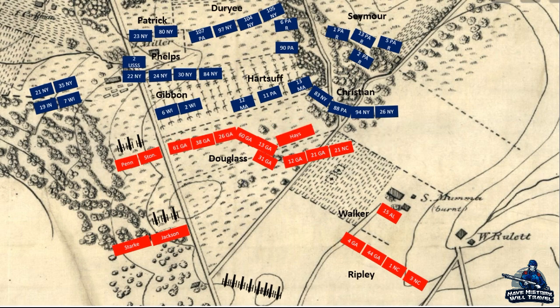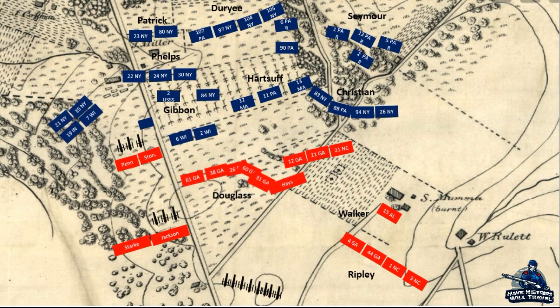The 6th and 2nd Wisconsin of the Iron Brigade advanced on the Georgians. Gibbon sent three companies from the 6th west of the Hagerstown Pike to occupy the Stonewall Brigade and Penn's Brigade on their right flank. Early in the fighting, Brigadier General John R. Jones, the commander of the Stonewall Division, had an enemy shell explode over his head and disorient him. While he recovered, Brigadier General William E. Stark took command of the division. Stark could see Douglas' Georgians beginning to fall back due to the pressure placed on them by Hartstuff and Gibbon.